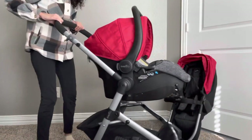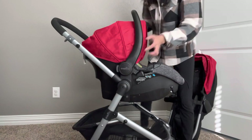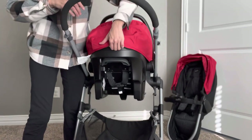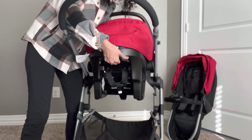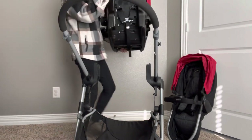Now let me show you the stroller with the bassinet insert and how it changes into a stroller. To take the carrier out, you don't use the side buttons — there's a button behind the carrier. This gray piece is what you pull up to detach it, and the same goes for detaching it from the car seat base.